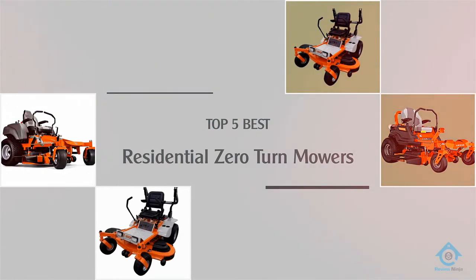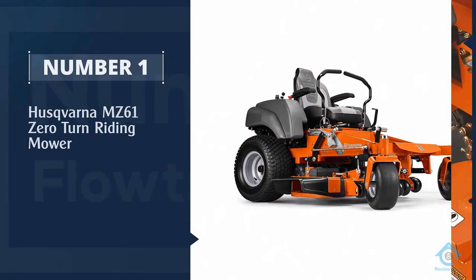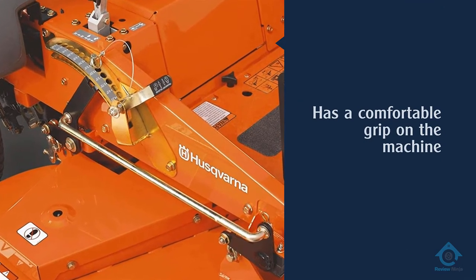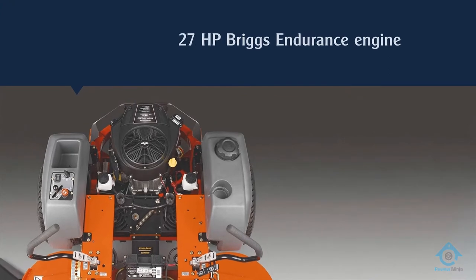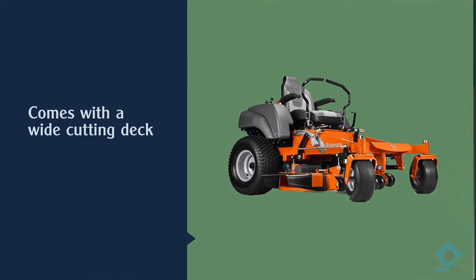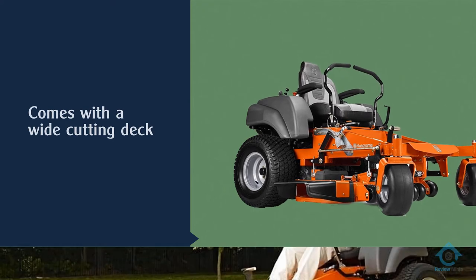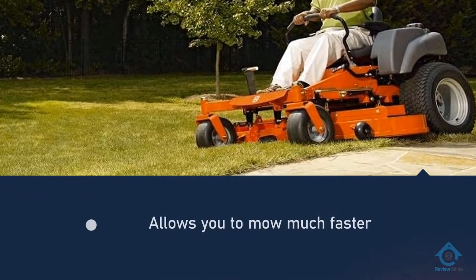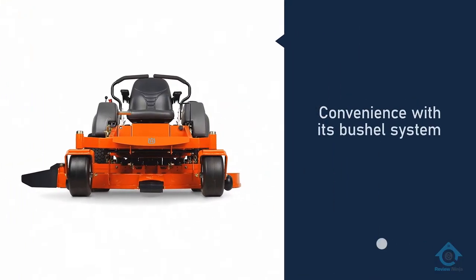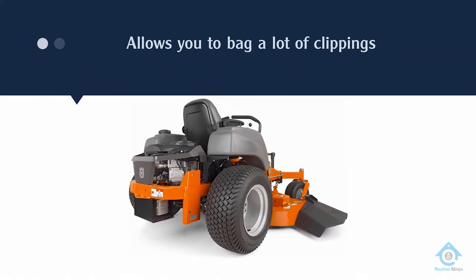Number one, most popular: Husqvarna MZ61 zero-turn riding mower. If a brand of machinery speaks for itself, it has to be the Husqvarna brand — from self-propelled lawnmowers to brush cutters and zero-turn mowers, this is one of the distinguished brands in home maintenance. Their MZ61 zero-turn mower tops the list. One thing you'll love about this commercial grade mower is its 27 HP Briggs Endurance engine — if you've experienced engine trouble in the past, this powerhouse will make your problems a thing of the distant past.